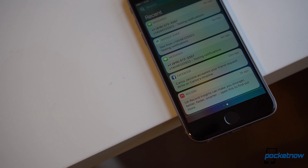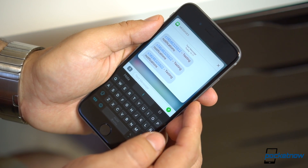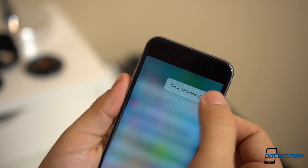Speaking of notifications, these now take advantage of 3D Touch for quick interactions. Simply hard-press to expand and respond to your messages while on the go. Probably what I love the most is to be able to use 3D Touch to clear all notifications, which was another major complaint.